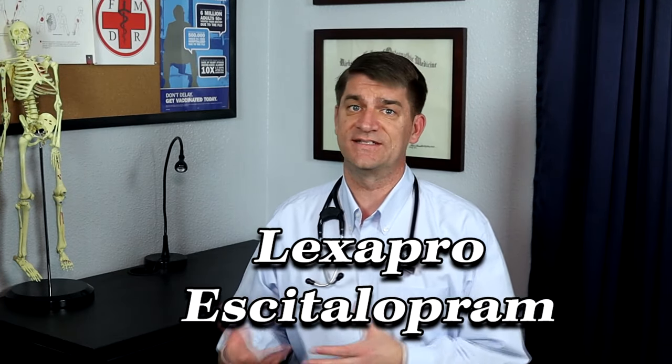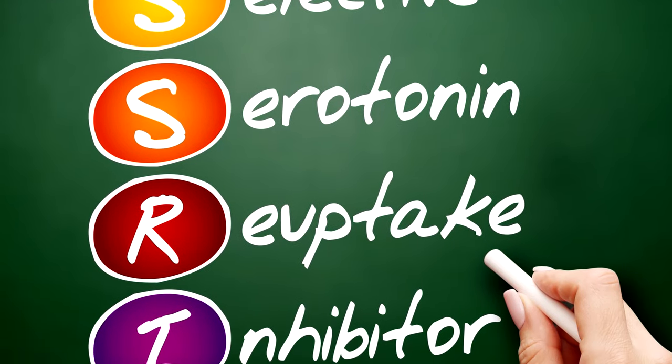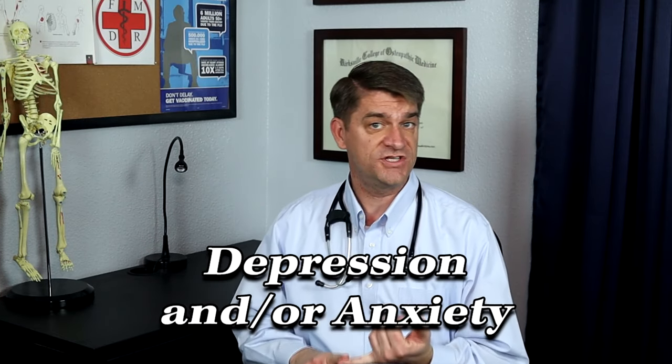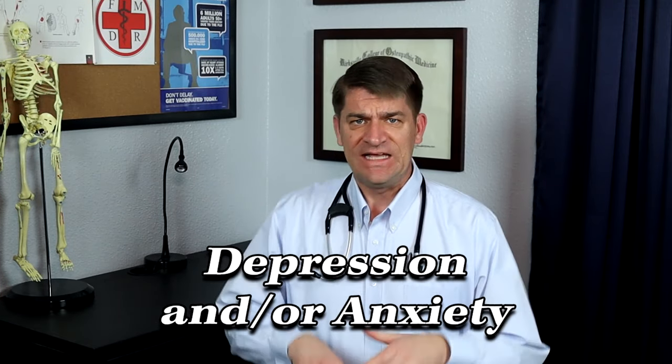The first one we are going to talk about is Lexapro, or escitalopram. This is a great medication that falls in the class of medicines called SSRIs — Selective Serotonin Reuptake Inhibitors. Lexapro is usually my first go-to medication when I have somebody who is coming in with both depression and anxiety. It tends to work really well for those two conditions combined.